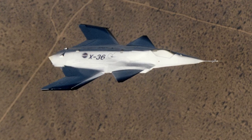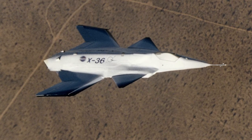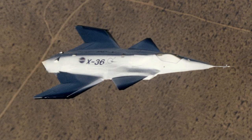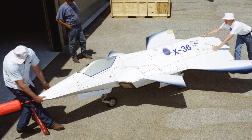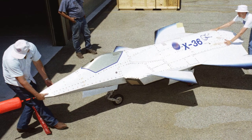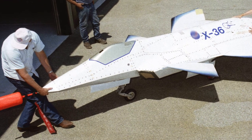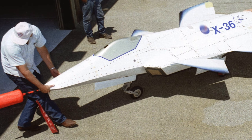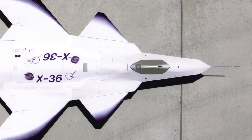The power source was a Williams International F-112 turbofan engine. The first flight of the X-36 took place on May 17, 1997. It proved to handle very well and exceeded all project goals. 31 research flights were made and the test program was highly successful. The X-36 proved to have high maneuverability, and the design would have been ideal for use as a fighter.